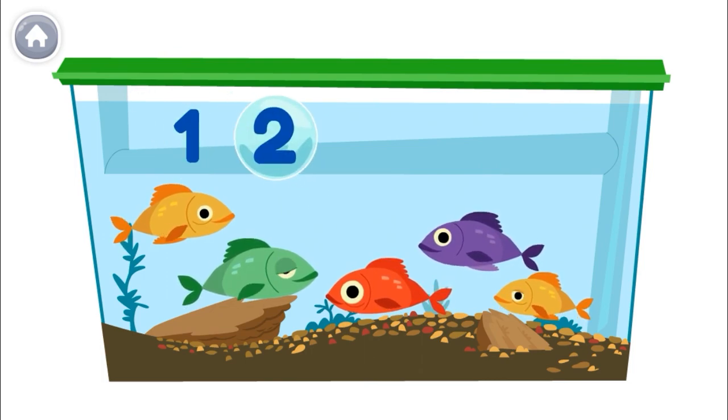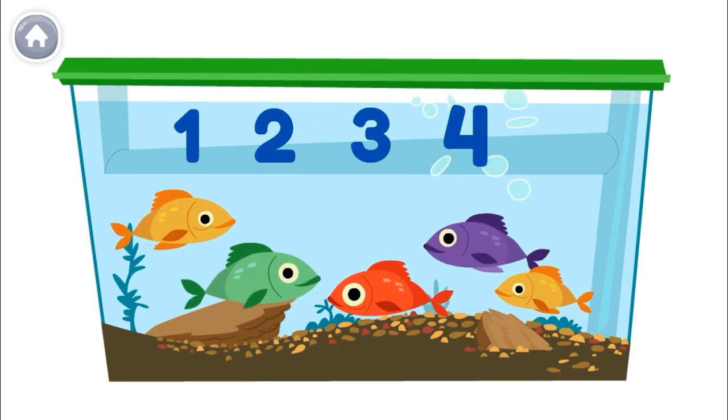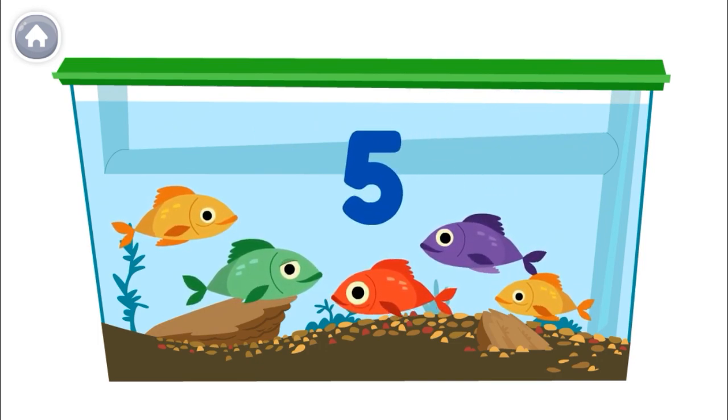One, two, three, four, five! So, there are five fish in the tank.